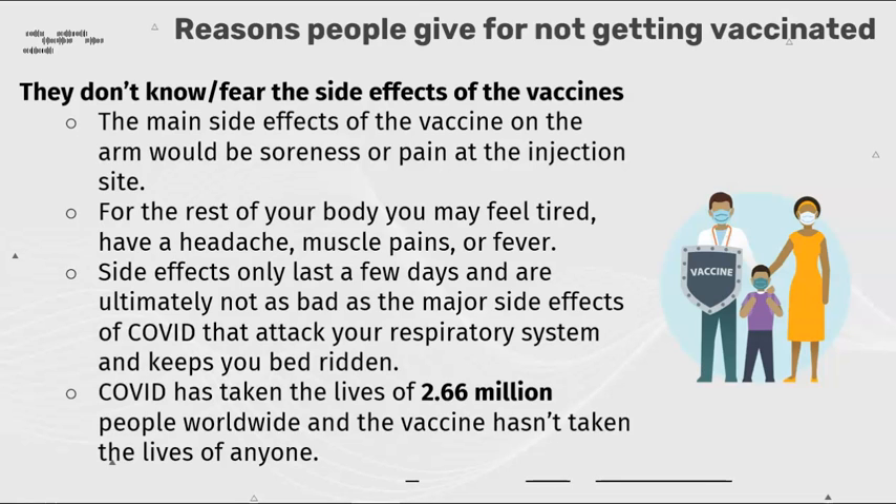They don't know or fear side effects of vaccines. The main side effects of the vaccine on the arm would be soreness or pain at the injection site. For the rest of your body, you may feel tired, have a headache, muscle pains, or fever. These side effects only last a few days and ultimately not as bad as the major side effects of COVID.